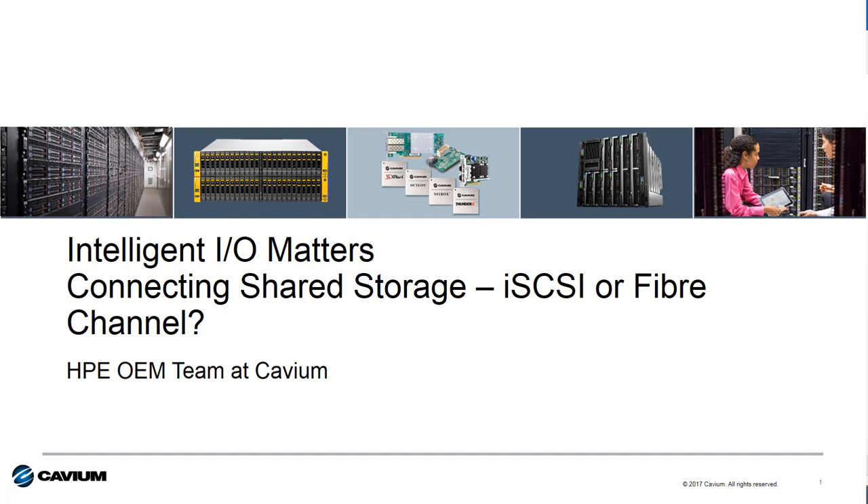Hello, Todd Owens here with you again, and I want to welcome you to this edition of Cavium's Intelligent I.O. Matters video series. This video is an update to our Connecting Shared Storage video that we first posted back in September of 2016. There are new I.O. solutions that have been released since then, so we've updated the story to include the new technology in the discussion.